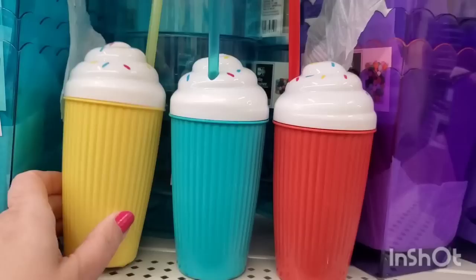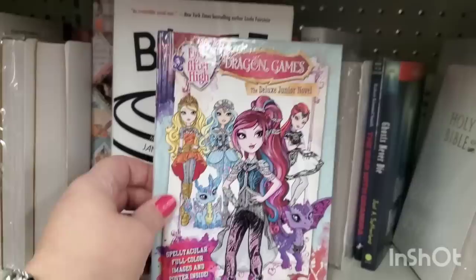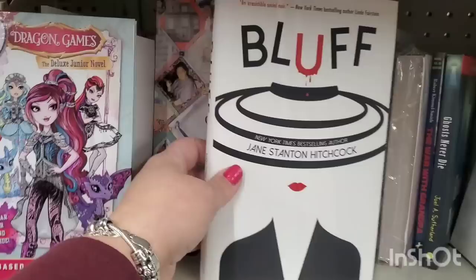For New Year's celebration, don't forget to pick up these fancy plastic cups for the kids - they will have fun with these cute foamy treat cups. We've seen a lot of these Ever After High books but I've never seen the Dragon Games one. It's like the Hunger Games but the Dragon Games. Again, great donation.